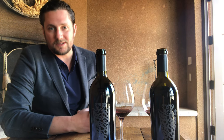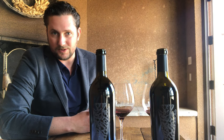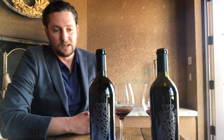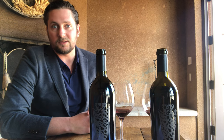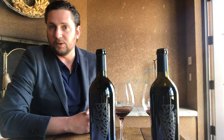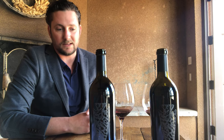Ladies and gentlemen, my name is Chris Sebastiani and I'd like to thank you for joining me for this week's tasting. This week we have something very, very special to share with you: two vintages of our Ossidiana, which is our absolute best flagship, most beautiful red wine that we make here at Vianza.